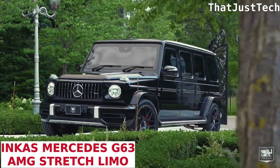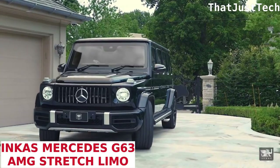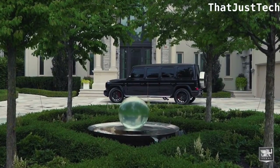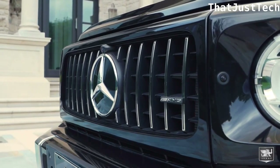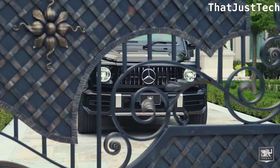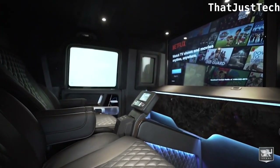The 2020 Inca's Mercedes G63 AMG Stretch Limo, finished in black metallic, is ballistically authorized to defend against all types of guns. Under the hood, it packs a powerful twin-turbo 4.0-liter V8 engine delivering 627 pound-feet of torque and 580 horsepower. Inside, the spacious cabin features a bar area, a 4K TV with an Apple connection, and luxurious fully adjustable captain chairs made of leather.